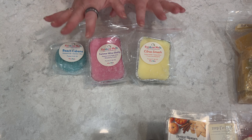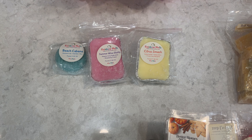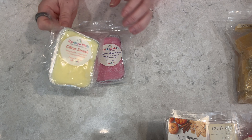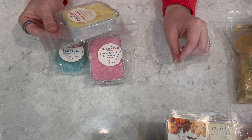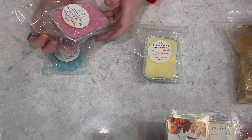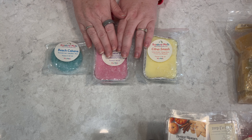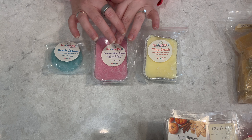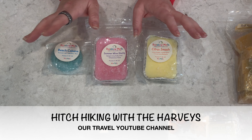Now some Rainbow Melts items. All the vendors I'm speaking about today are my top vendors. From Rainbow Melts, first we have Citrus Smash — these are small little loaves I'll be cutting up: lemon sorbet, orange slices, and frozen lime margarita. Doesn't that sound nice, especially for this time of year? Then we have Summer Wine Slushy — sangria, very fruity wine, and a strawberry freeze. I actually had a whole bunch of sangria when I was in Spain in January!